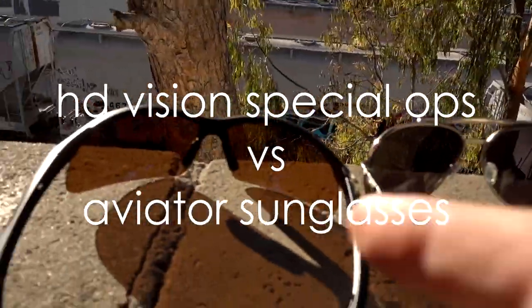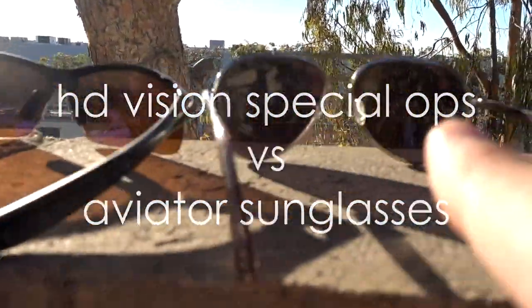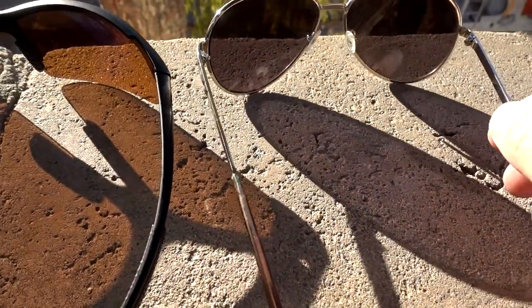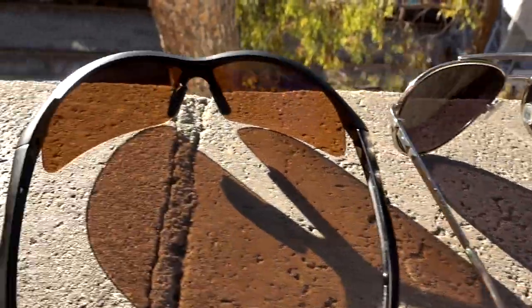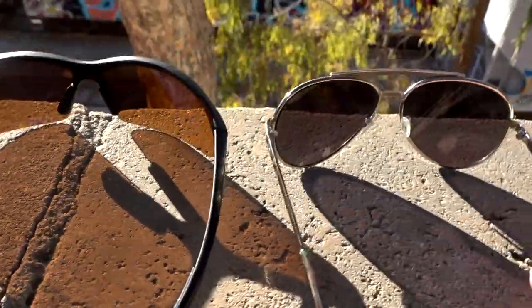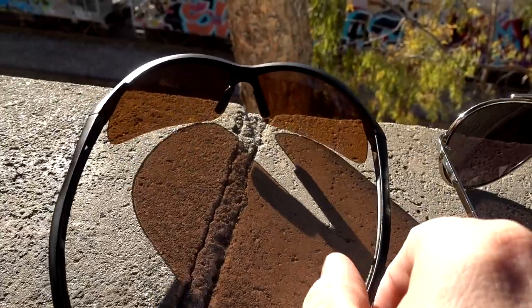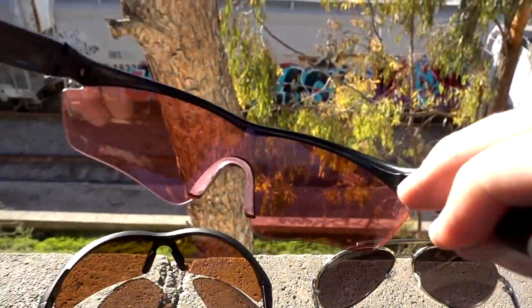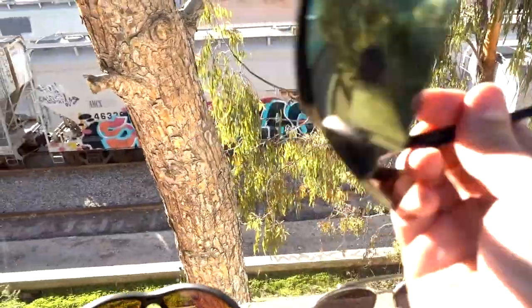Round three: HD Vision Special Ops versus a regular pair of Aviator sunglasses. The Aviators have metal frames — they feel more sturdy than the HD Vision Special Ops, although I think they cost about the same. These were 15 bucks. The HD Vision Special Ops were 15 or 20. The Redshift XT was 15 bucks. Tack glasses, I think, were 20 bucks.